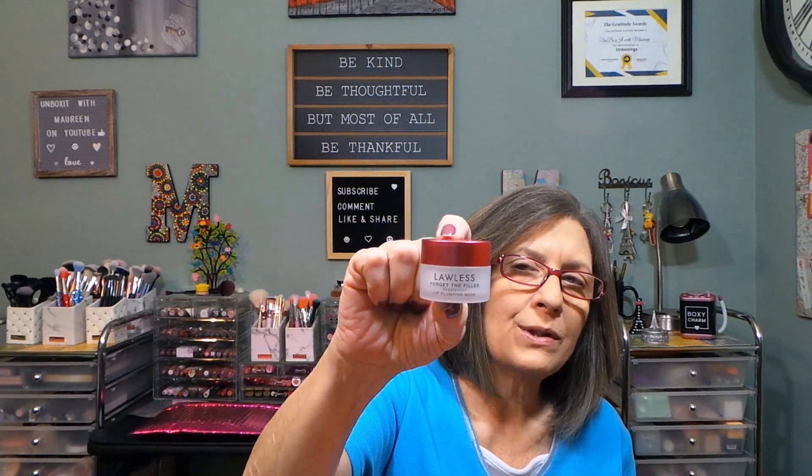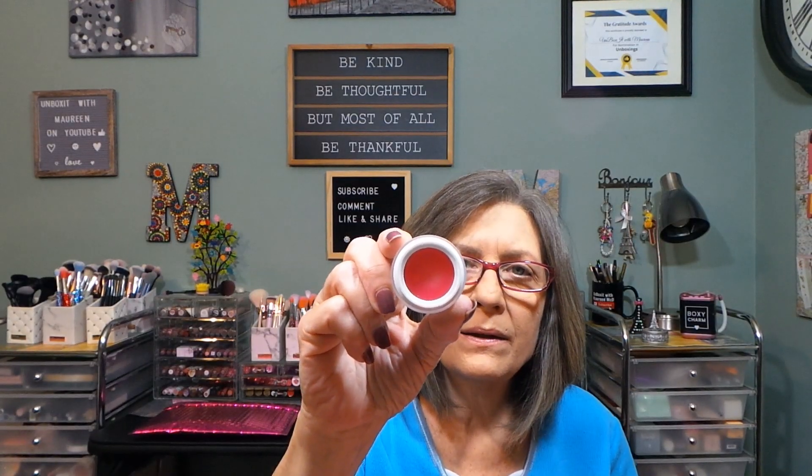The next product is the Forget the Filler overnight lip plumping mask in Juicy Watermelon. Beautiful packaging — a nice pink watermelon color on top. It's described as hydrating, plumping, and smoothing. It has a protective top on it. The container looks like glass but it's plastic — really nice. I won't swatch it since it's a lip treatment mask, not a scrub.